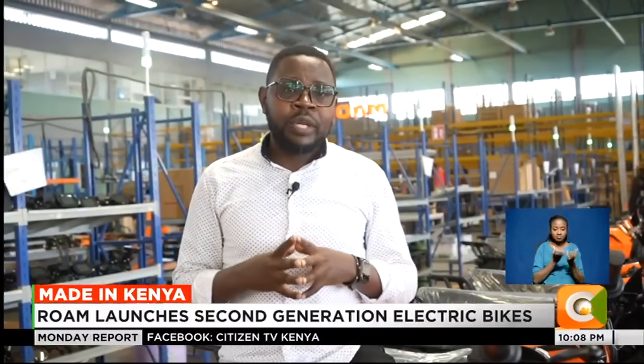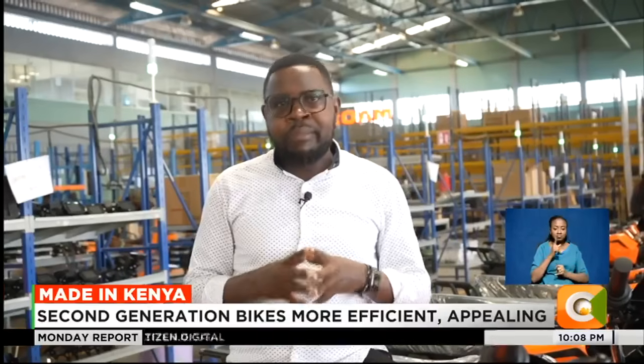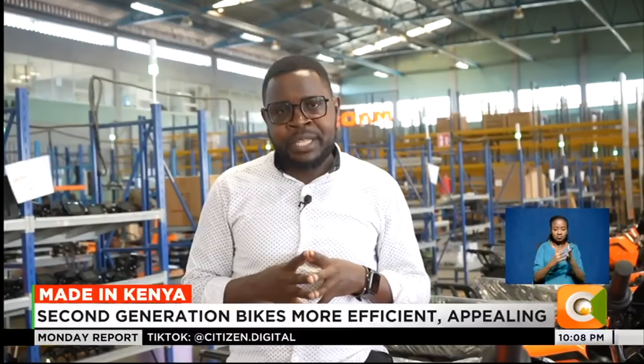With the country looking to move into e-mobility, Rome Electric is playing a pivotal role in making sure that this sector fully embraces electric mobility. Edward Chweya, Made in Kenya, Citizen TV.